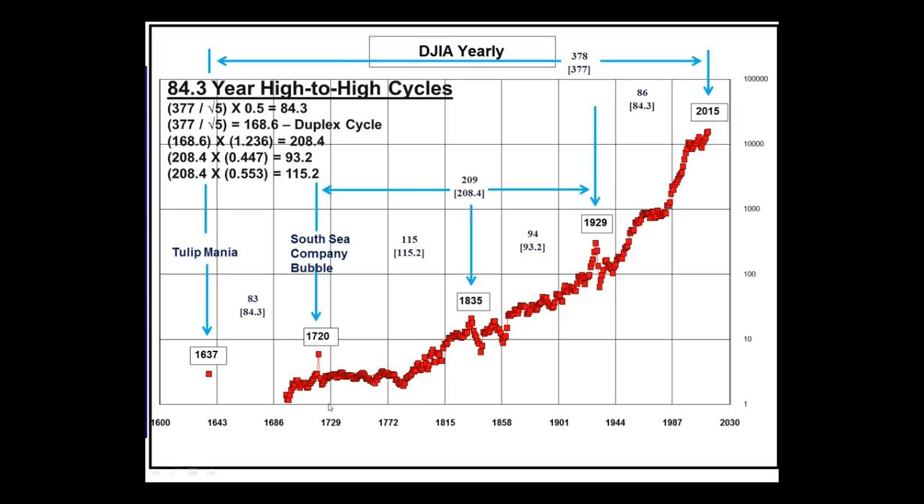Over here on the left, 1637 — I put a dot there. My data picks up in the late 1600s. In February 1637 we had the tulip mania, denoted right here. The South Sea bubble is denoted here in 1720. Then we had a peak in 1835 in the US stock market, and then we underwent a horrible economic decline — many banks collapsed, farmers went broke. This was the economic impetus for the start of the Civil War. The next bubble top occurred in 1929, and the next one, I believe, is occurring right now.